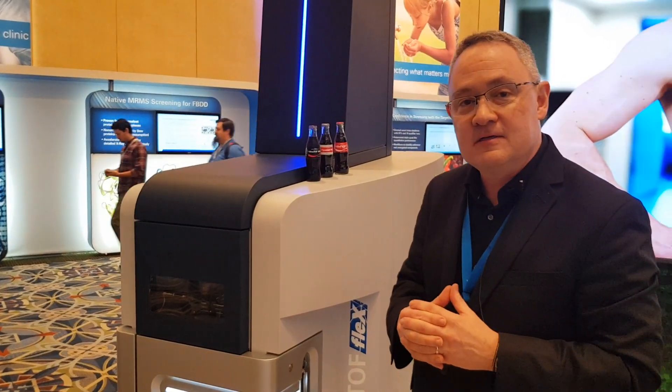If you'd like to know more about the Timstof Flex platform, come visit us at www.bruker.com.